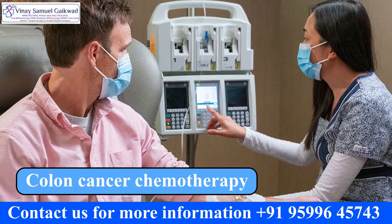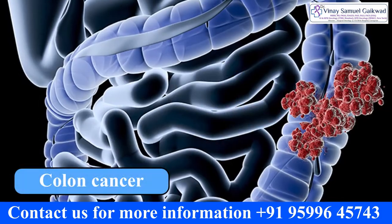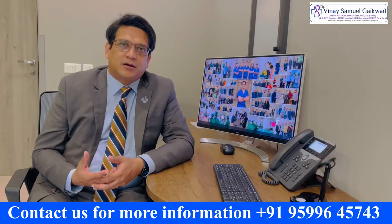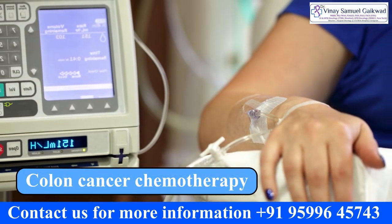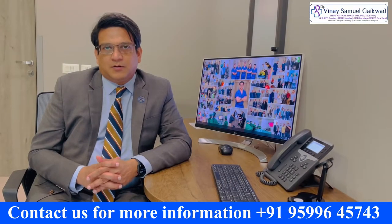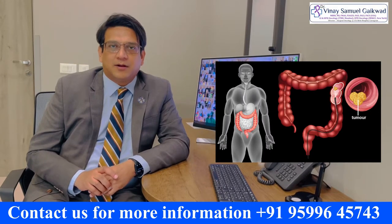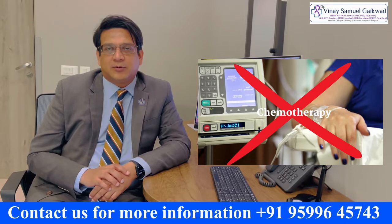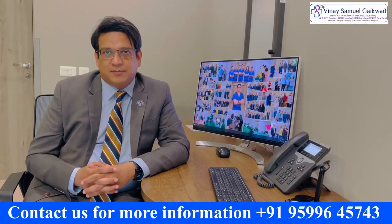This is a question that many patients ask me. When we're about to do an operation for colon cancer, everybody wants to know whether we have to give chemotherapy to the patient after the operation — called adjuvant chemotherapy. The first thing to know is that not all patients of colon cancer require chemotherapy; there is a selection. Obviously, they have to be fit enough to receive chemotherapy.